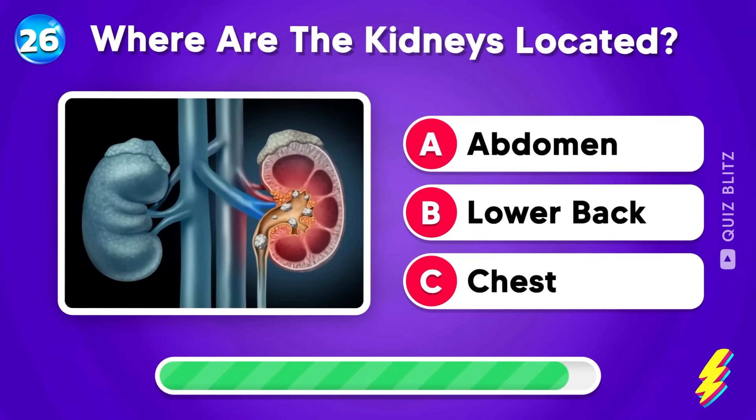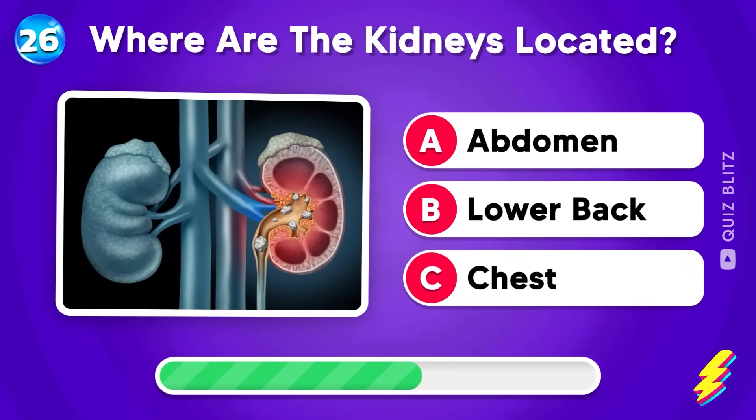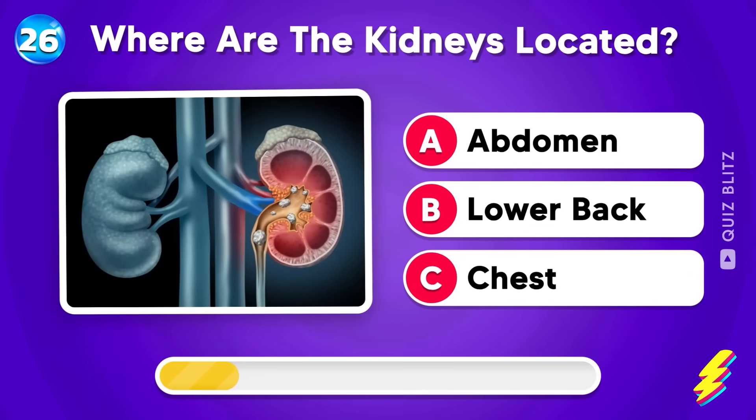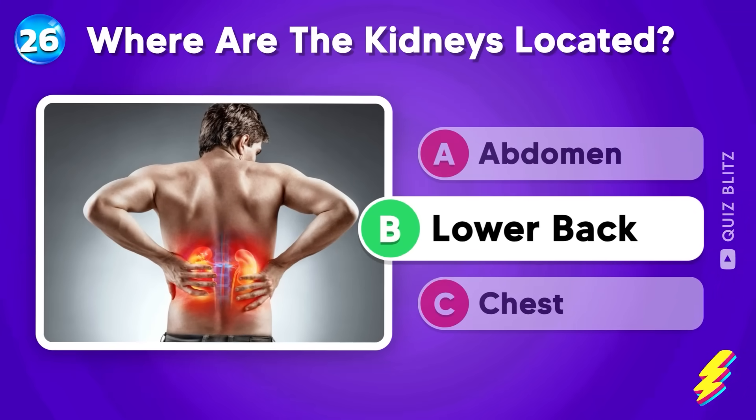Where are the kidneys located? In the abdomen, lower back, or chest? Lower back — not easy!